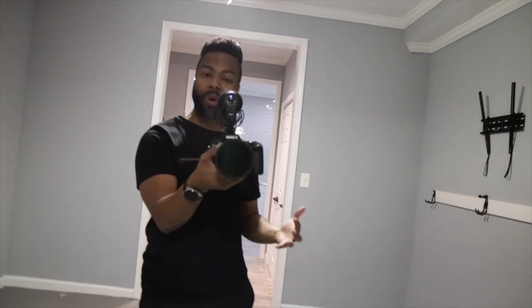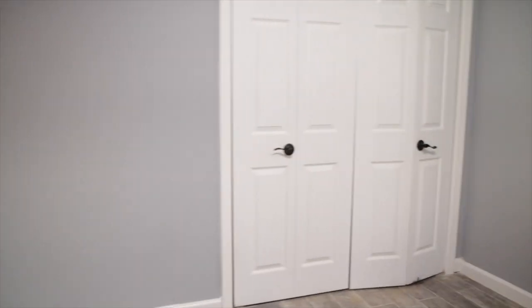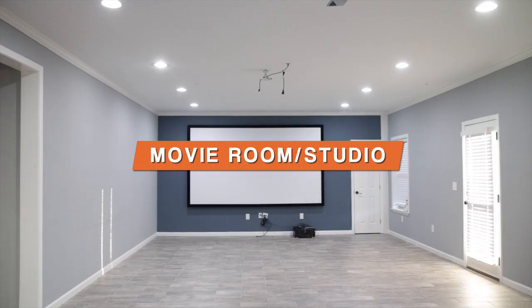I apologize for the audio down here but everything is tile — there is no carpet. This is the gym, which I'm excited about. I'm a person who does not like driving to the gym, so now I can work out in the comfort of my own home, which will motivate me to work out more. The previous owner left a lot of stuff for us — he left these hooks, this mat, a mount for a TV, and this mirror. It's gonna be dope in here once I get it all hooked up.